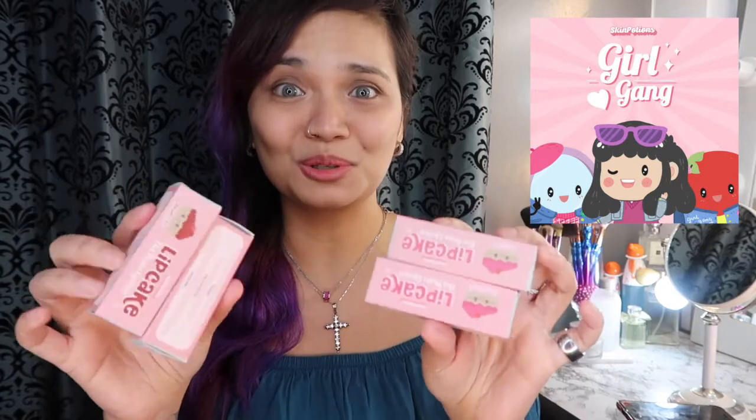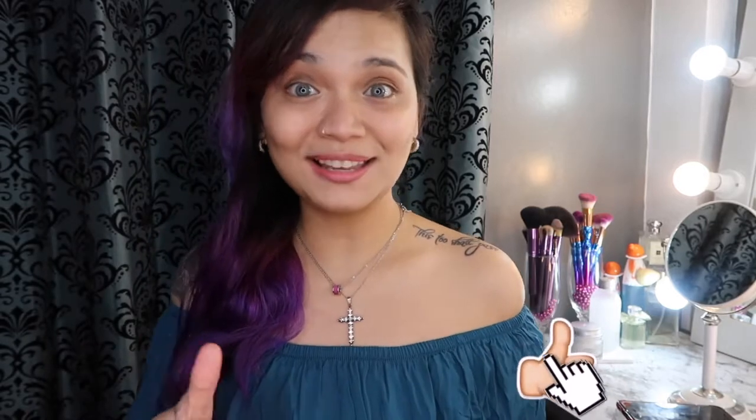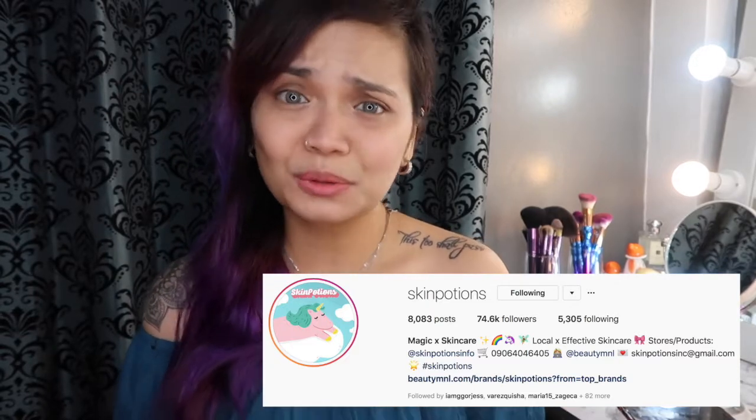Super thank you, Skin Potions, for letting us try your lipcakes. And if you haven't subscribed to my channel, I hope you'll click the button somewhere here to subscribe and like this video if you like it. And if you're not yet following Skin Potions on Instagram, I hope you can check them out. Their products are super beautiful — I can vouch for them. Okay, so let's get started.